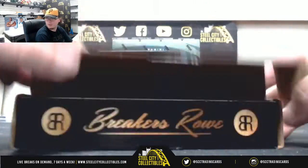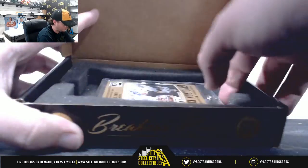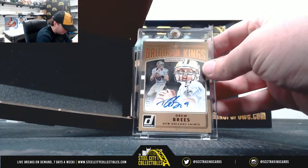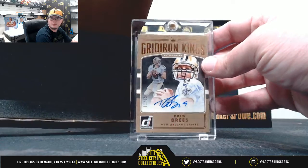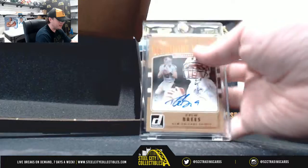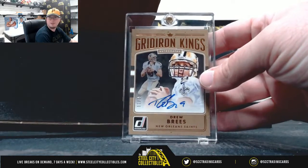Box number two. Gridiron Kings from Donruss, Drew Brees autograph, number 11 of 15. That is from 2016 Donruss, Drew Brees 11 of 15.